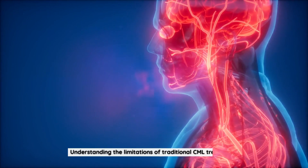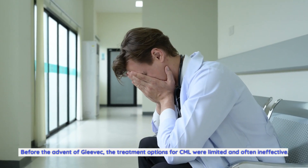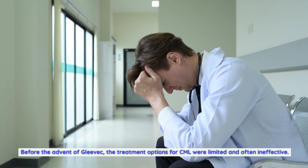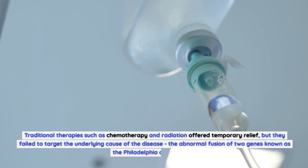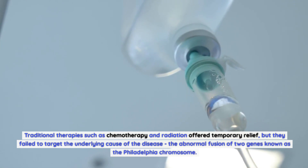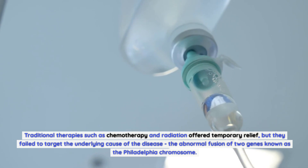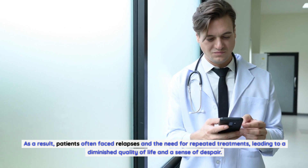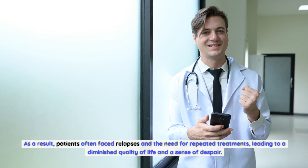Before the advent of Gleevec, the treatment options for CML were limited and often ineffective. Traditional therapies such as chemotherapy and radiation offered temporary relief, but they failed to target the underlying cause of the disease — the abnormal fusion of two genes known as the Philadelphia chromosome. As a result, patients often faced relapses and repeated treatments, leading to a diminished quality of life and a sense of despair.